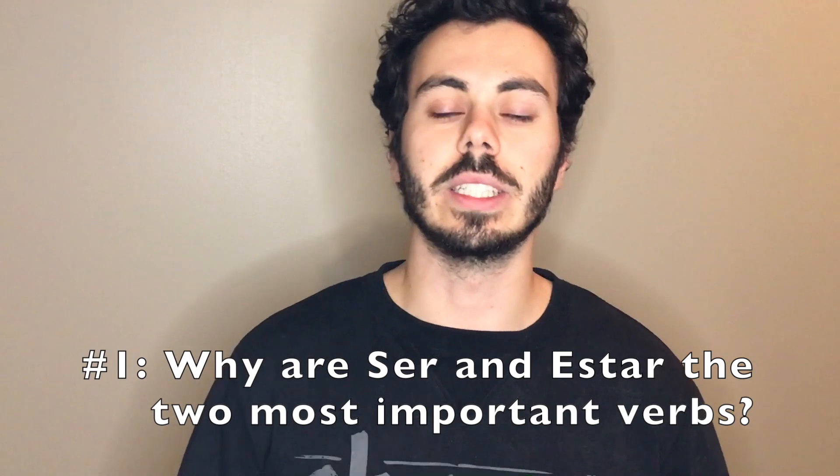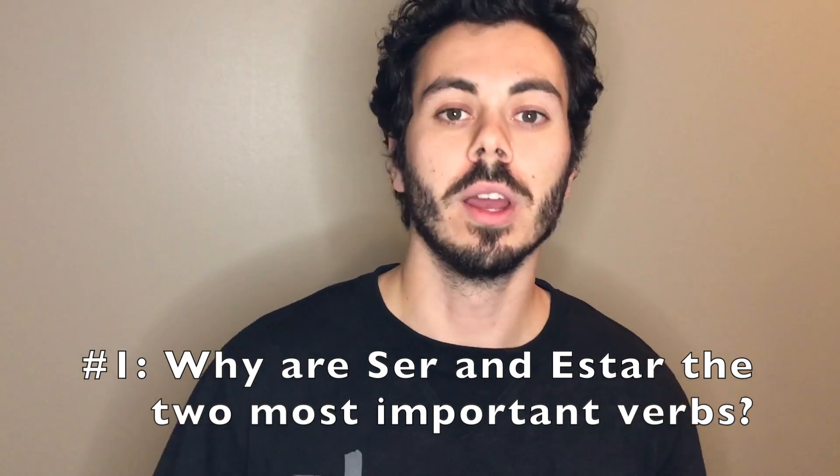Point number one is that these two verbs are the most important because they are some of the most common verbs you're going to use in almost every sentence. Think about the first time you learned Spanish — you're thinking: I am this, you are that, he or she is this. In Spanish, we have two forms of 'to be': ser and estar. When I tell people how to learn Spanish, I try to drive home that you should find the 90% rules.